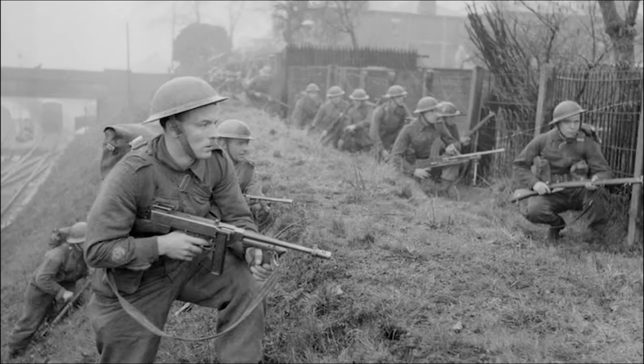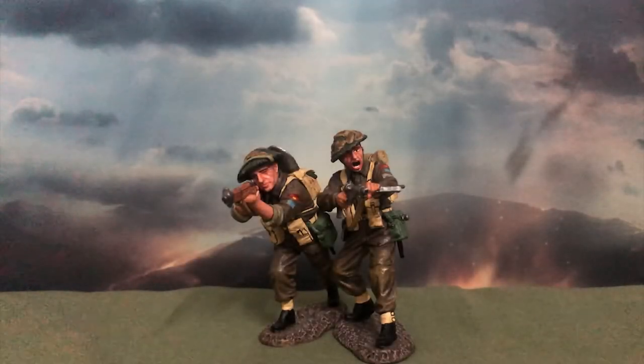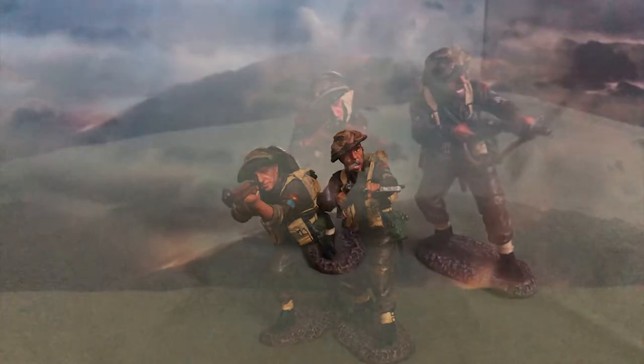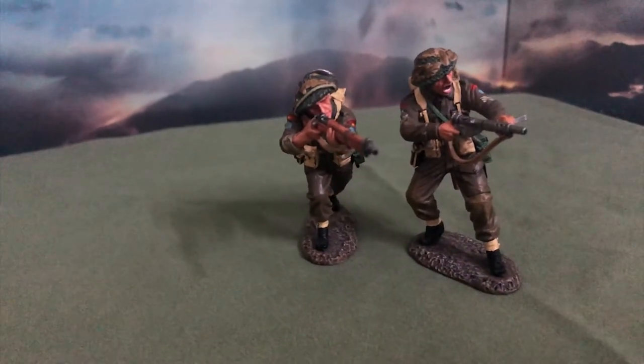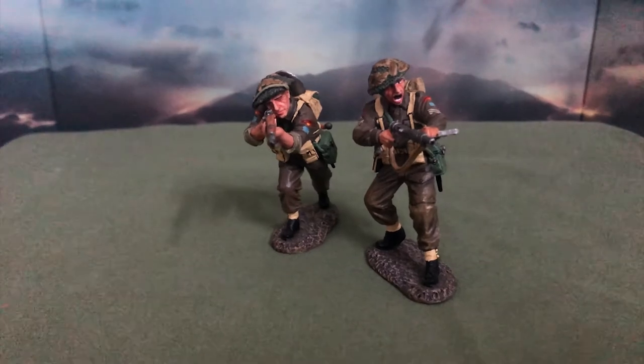In remembrance of the brave and valorous Canadian troops, we will be taking a look at King & Country's DD-113, 3rd Canadian Infantry Division, Attack. The set is a part of the D-Day 44 Canadians collection. It was released in July of 2009 and was retired in August of 2012.